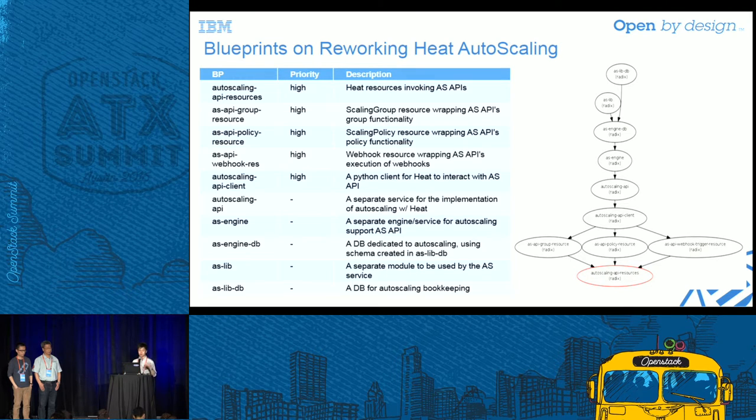Looking at all those work items, it was a huge effort and a big change to Heat. They wanted to implement a new API for auto-scaling, a new DB schema, a client, and even a new engine for auto-scaling. That looks totally like a new service — it could be moved out of Heat entirely.